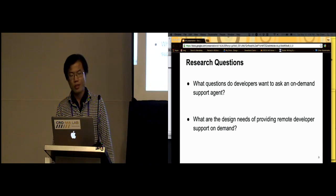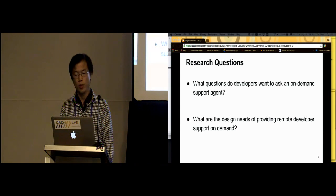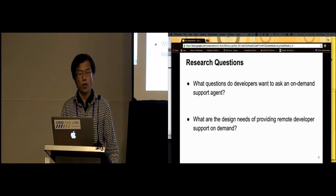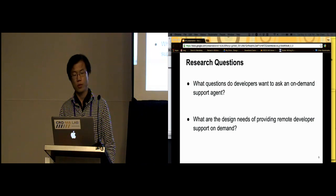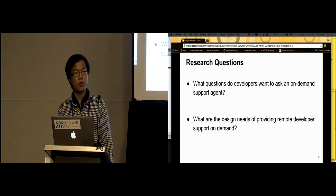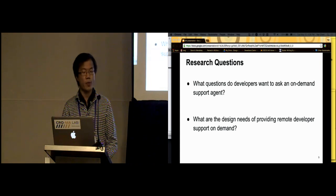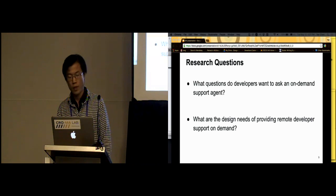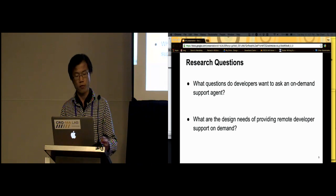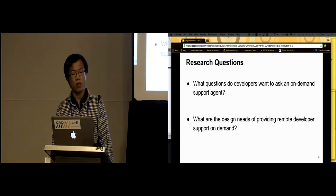Although it has all those limitations, the mentor service is a great model and we want to find more about it. To better understand how well this model of mentor support can help programmers, we conducted in-lab studies to simulate this one-on-one synchronous support model. We're looking at two research questions: what questions do developers want to ask an on-demand support agent, and what are the design needs of providing remote developer support on-demand? Understanding these two aspects will allow us to better reason about the challenges to overcome and create fast, useful, and efficient assistant tools for software developers.